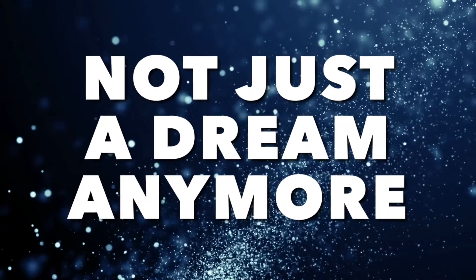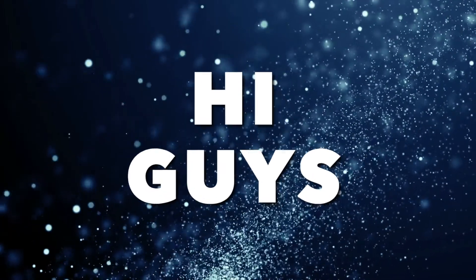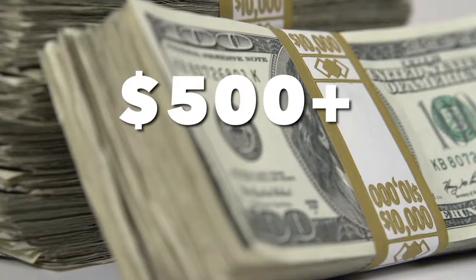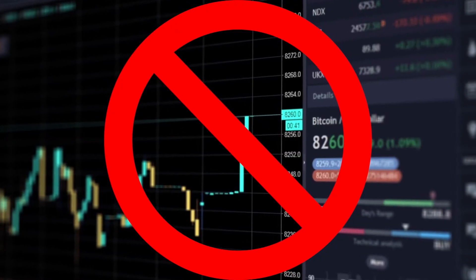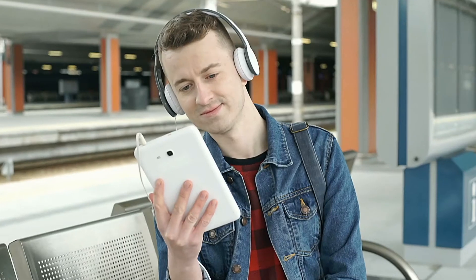Making huge amounts of money online is not just a dream anymore, and with this free app I managed to generate over $500 every single day. I'm back with a brand new way to make over $500 with these free apps. This is a completely beginner-friendly method, so basically anyone can do this after watching this video.